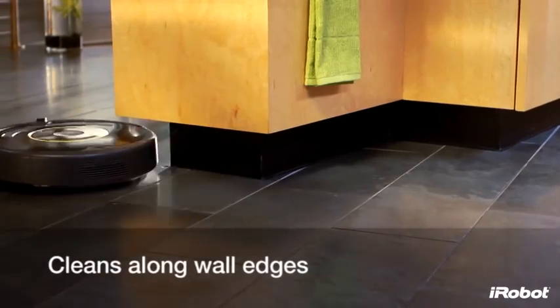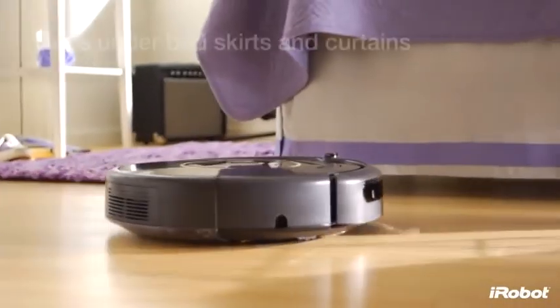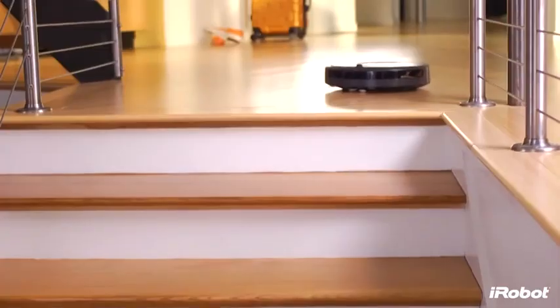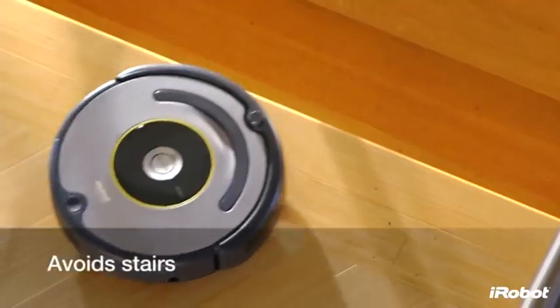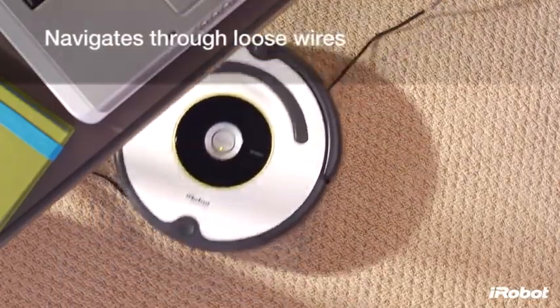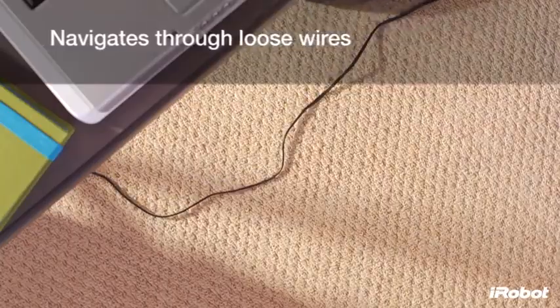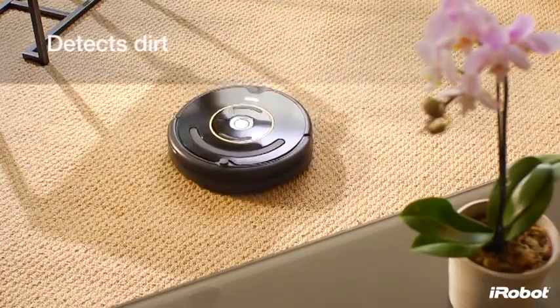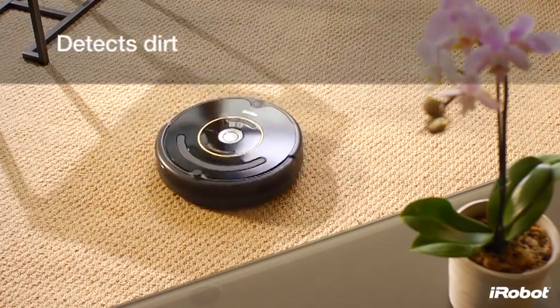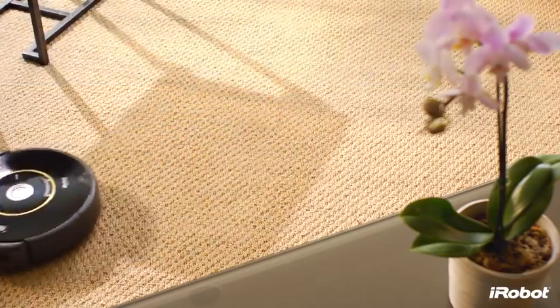Roomba goes under bed skirts and curtains, avoiding stairs and navigating through loose wires. It also uses an acoustic sensor to find dirtier areas and then spends more time cleaning them.